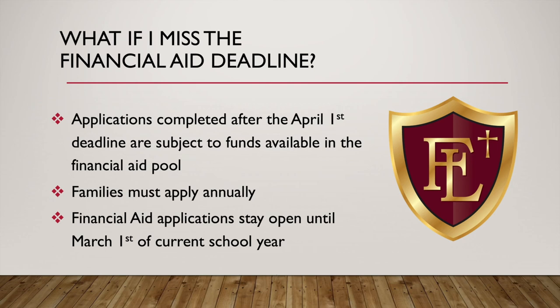What if you missed the financial aid deadline? You're not out of luck. Applications completed after April 1st are subject to funds remaining available in the pool, so that's why we encourage you to hit that April 1st deadline. But generally there are still funds left and you could likely be eligible if you can demonstrate need. You do have to apply annually — receiving aid one year does not mean it automatically renews, as financial situations change year to year. Financial aid applications stay open until March 1st, which is deep into the school year.